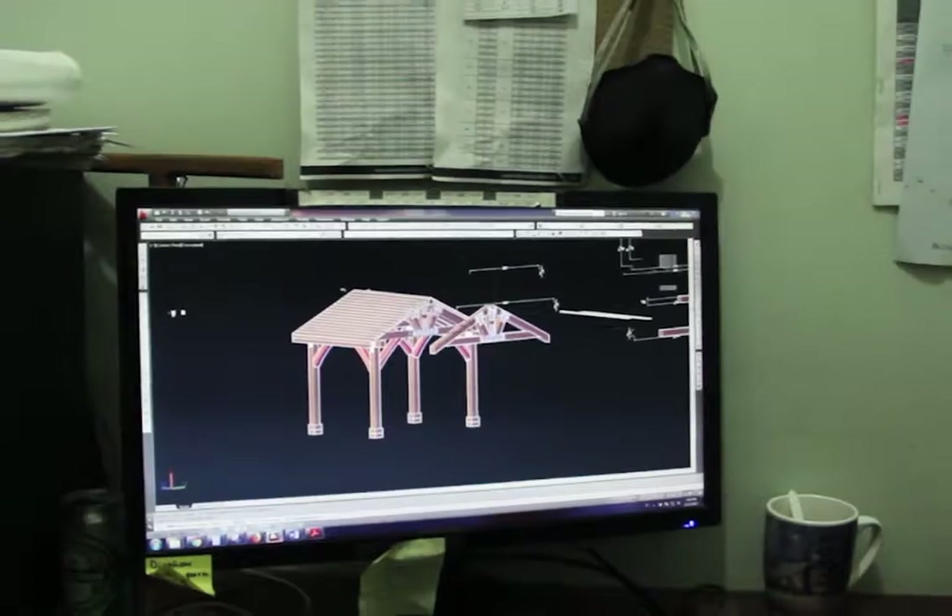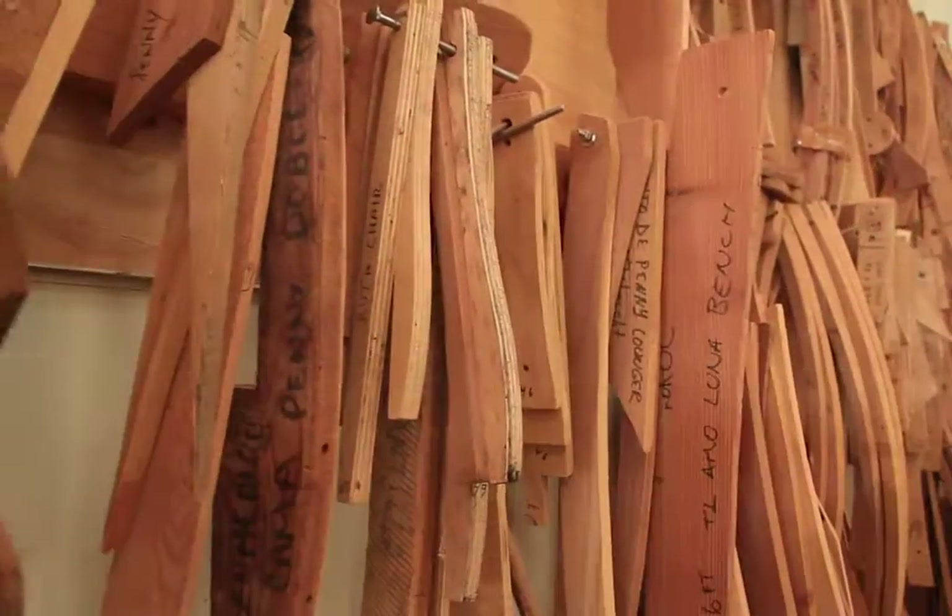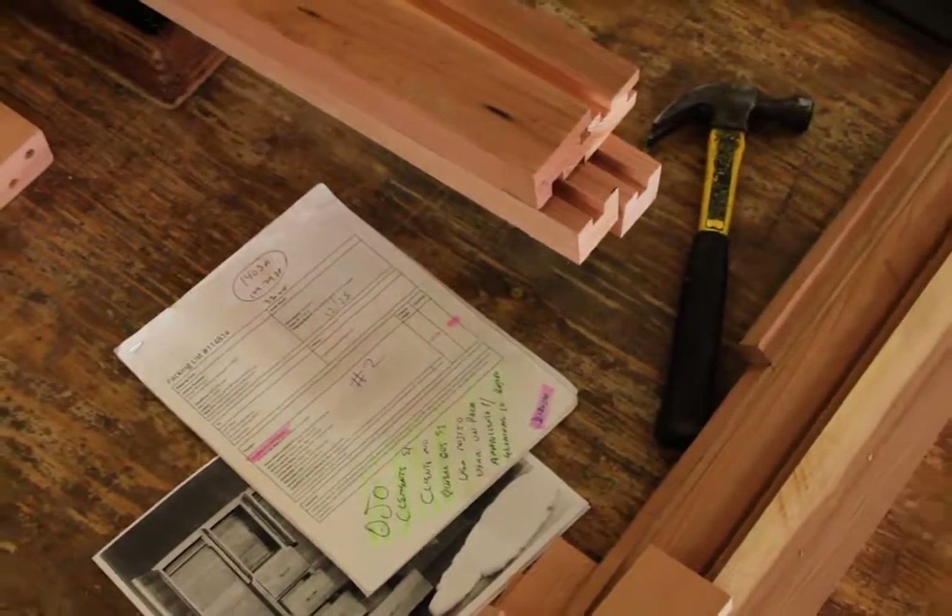We have AutoCAD specialists on hand that draw any new orders so that there's no misunderstandings. You know, it's easy to say 'I want it like this, I want it like that.' So we'll make some drawings, send them to you, you sign off on them or edit them, let us know what changes. And once we have an agreed design, then we'll build it.